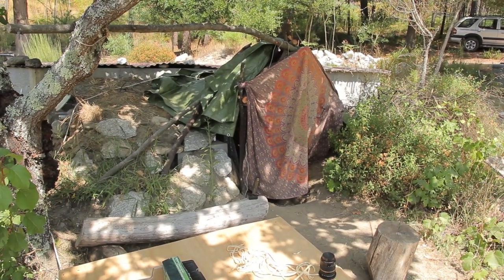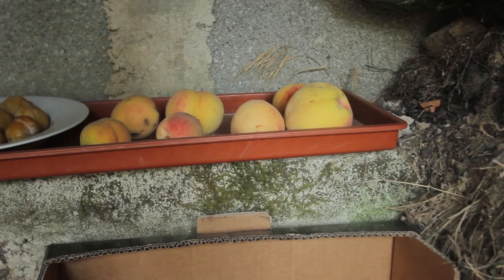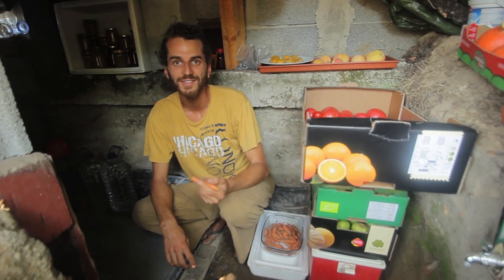So therefore, we have a slightly moist, relatively cool climate, which is very nice for storing cucumbers, zucchinis, pumpkins, carrots, apples, tomatoes. And as you can see, everything stays nice and fresh.